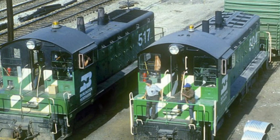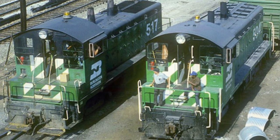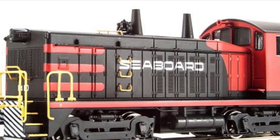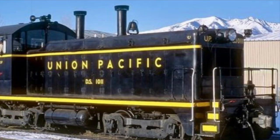Later on, railroads such as the Burlington Northern would inherit their NW2s via mergers in the 60s, 70s, and beyond. The railroad with the most NW2s was the Union Pacific with a total of 95 on their roster. The Indiana Harbor Belt came in second with 78 units, and the Seaboard Airline came in third with a total of 69 units.